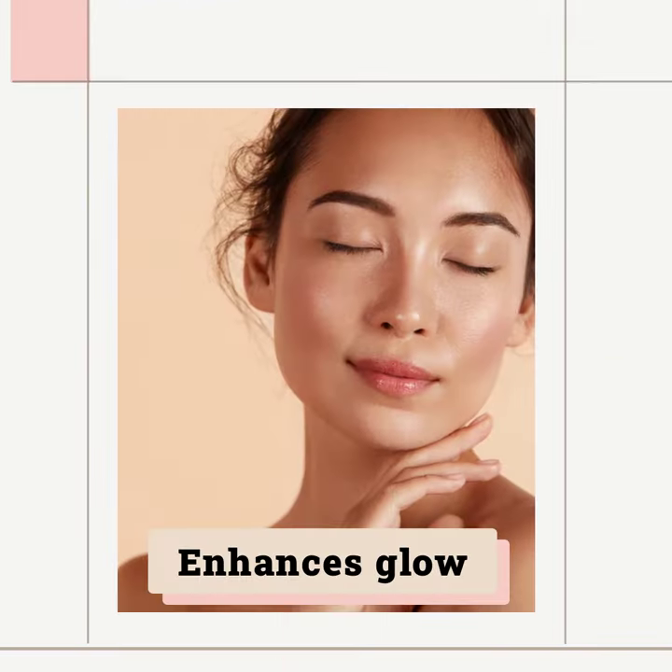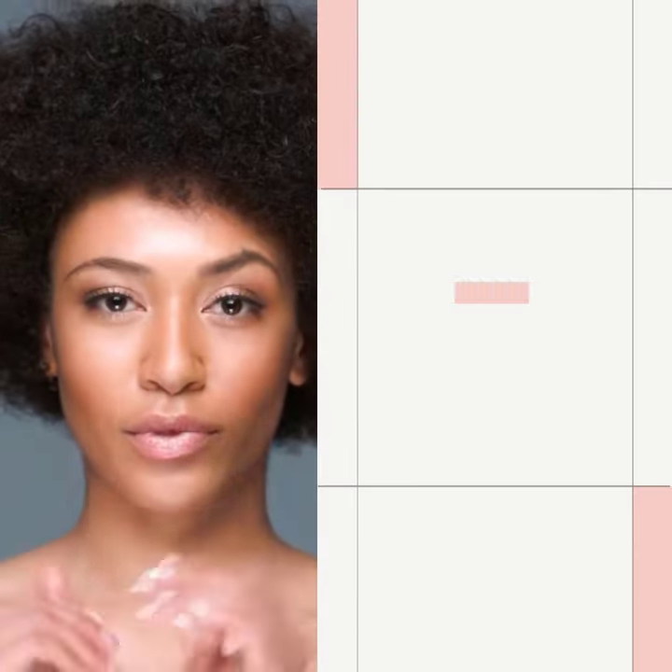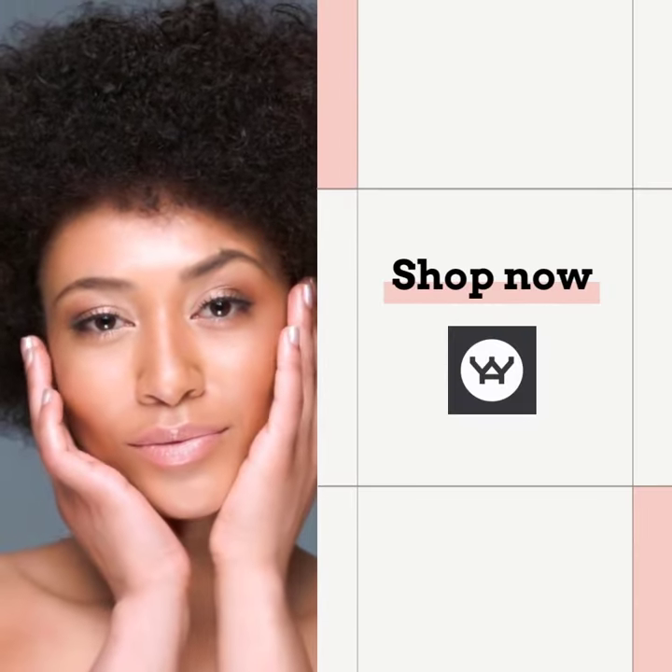Additionally, it protects against environmental and blue light damage without leaving any white cast. Experience the best skin of your life.